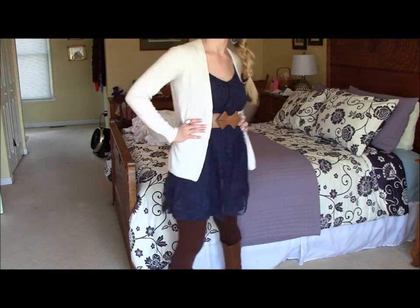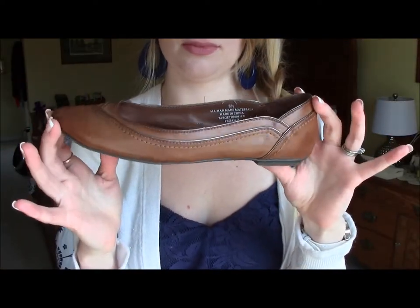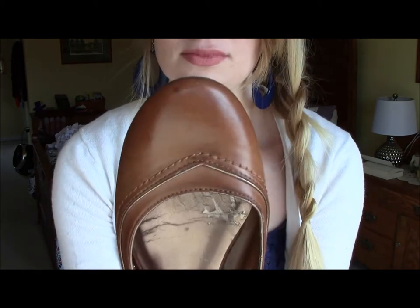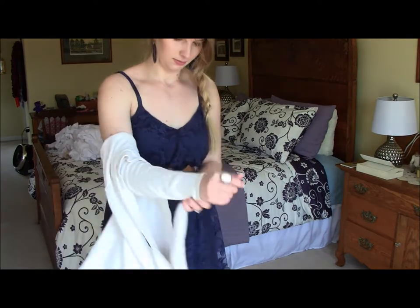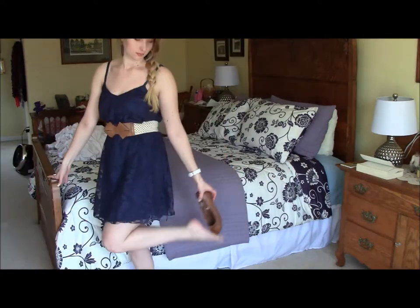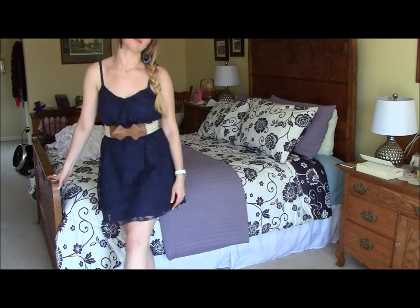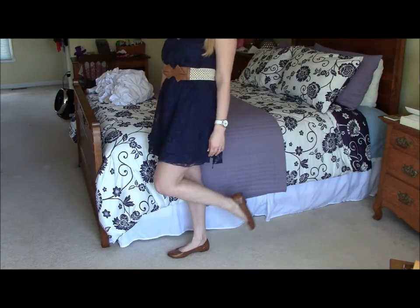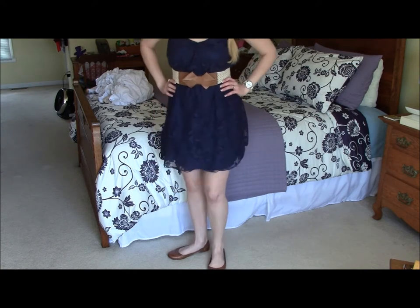And now I'm going to show you guys sort of a warm option — like if you live in a warmer climate or if it's a warmer day, I would wear ballet flats and no sweater or leggings. So this is option number two for the daytime look. You could just go with ballet flats and no sweater. This is how the outfit would look on a warmer spring day.